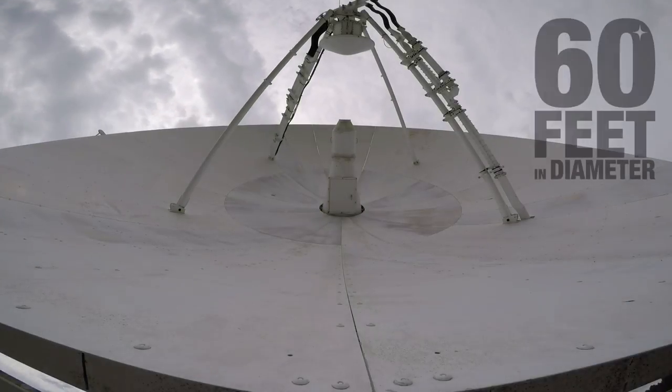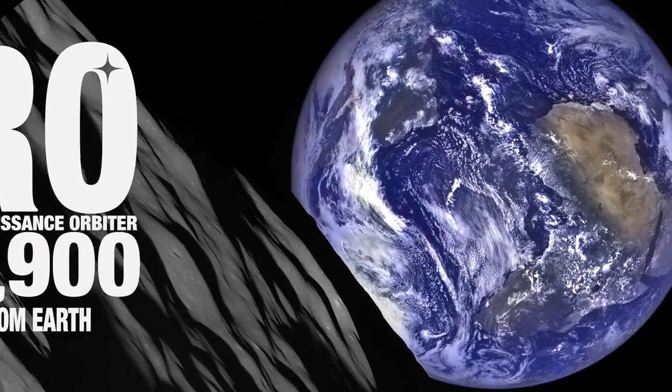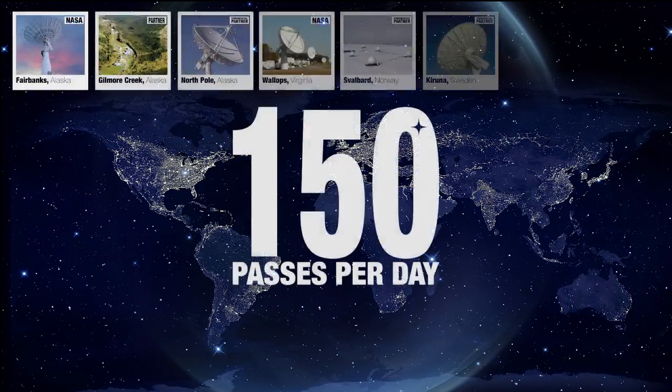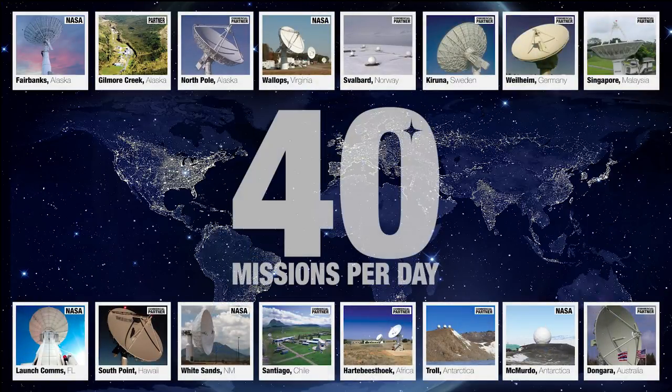NENS antennas as large as 60 feet in diameter track rapidly moving satellites up to a million miles from Earth. The NENS can take 150 passes per day, supporting up to 40 missions.